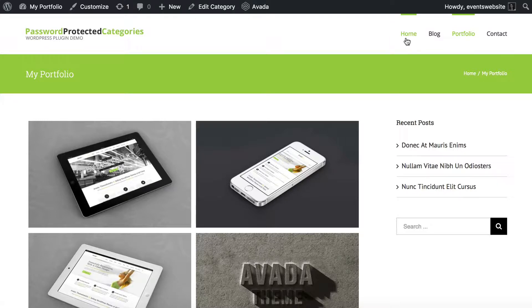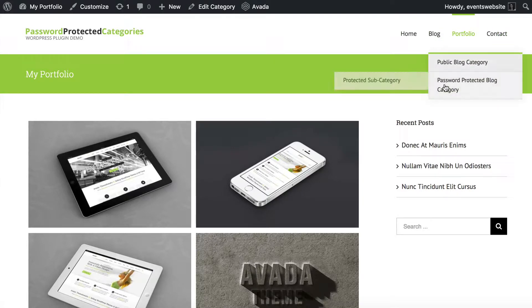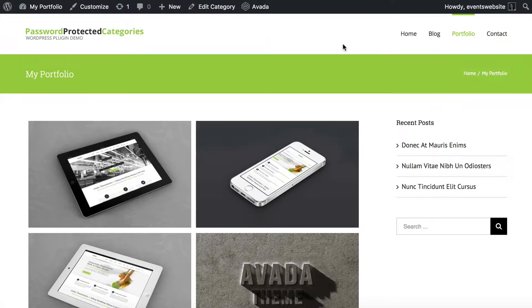So most of your website like your home page, your blog page, contacts, blog posts, all that stuff can all be public, but what we will know at the end of this tutorial is how to make the portfolio part of your website private.